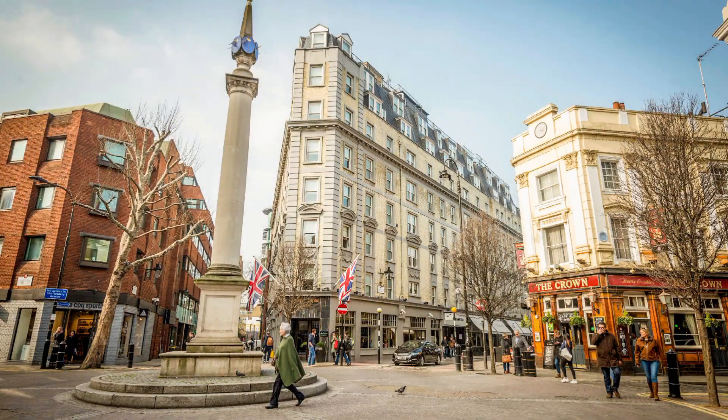Covent Garden offers a unique blend of entertainment, shopping, and dining, making it a must-visit destination for any London traveler.